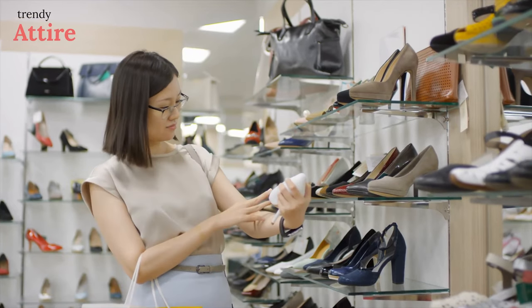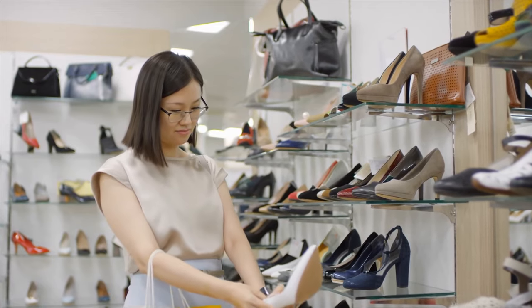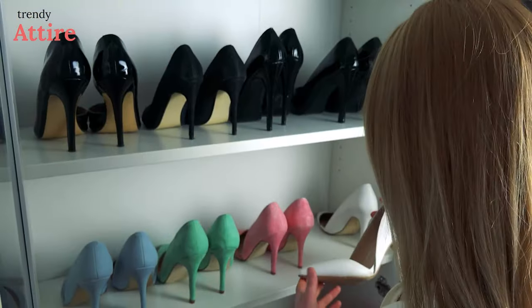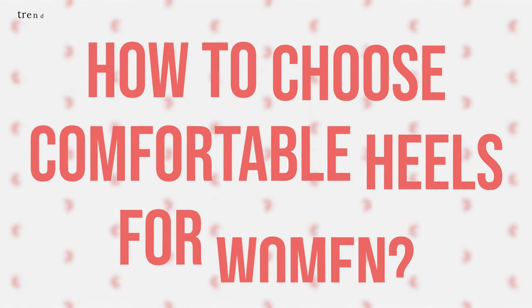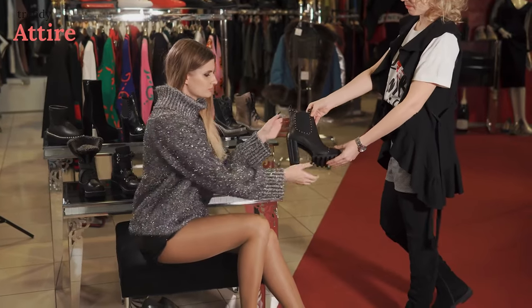Fashion and functionality go hand in hand with comfortable heels. If you're looking for a comfortable heel, you need to know where you can find the most comfortable heels for standing all day. This video will help you find those places, so without any delay, let's dive in.